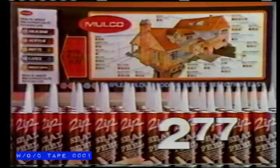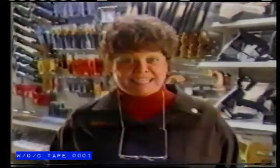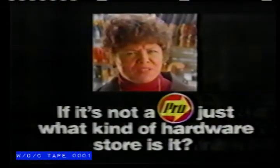Now on special, only $2.77. And where else but Pro Hardware can you get the sales advice you really need? That's why, if it's not a Pro, just what kind of hardware store is it?